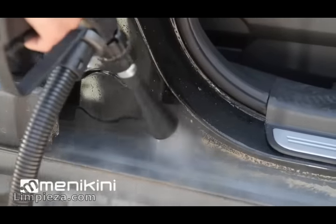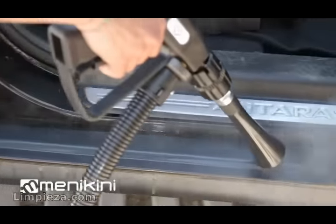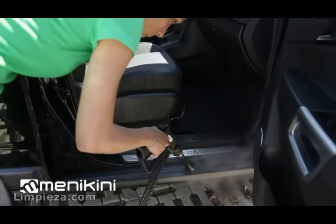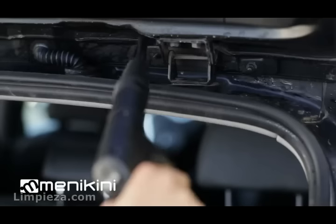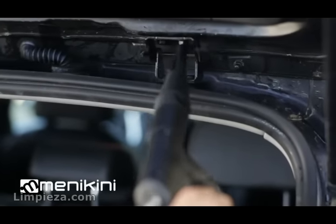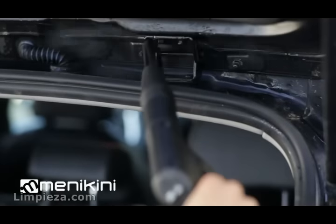It easily enters into the door frames that are difficult to clean with other methods — without changing accessories, without slowing down the rhythm of work, and without producing overspray. No other method is more effective to remove the dirt accumulated around the gaskets over the years, turning your car as clean as new.